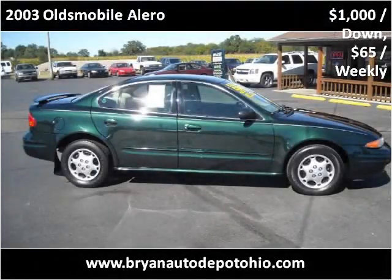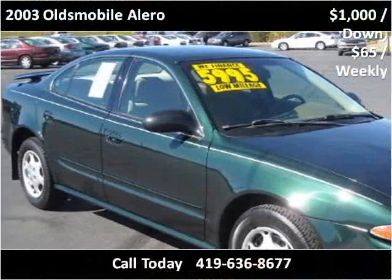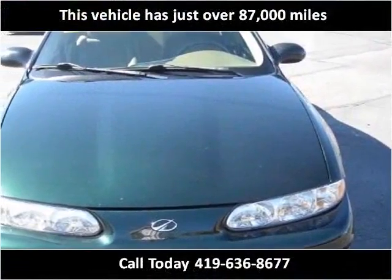This 2003 Oldsmobile Alero is available from Bryan Auto Depot. This vehicle has just over 87,000 miles.